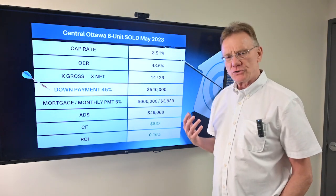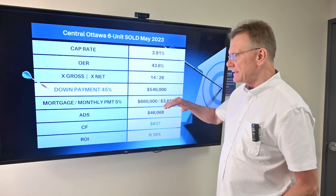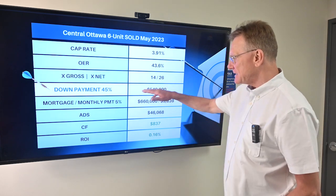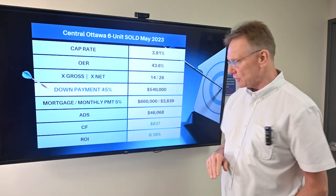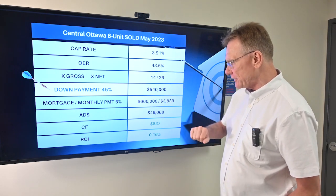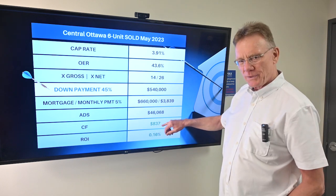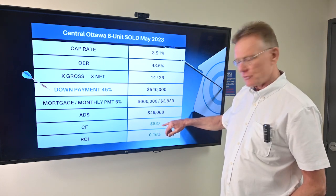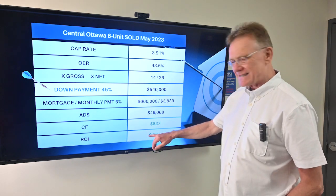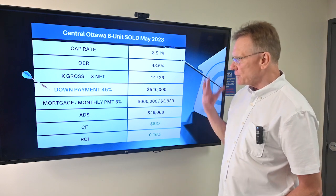So what would it take in order to have this property cash flow positive? It takes a down payment of 45%, and that's $540,000 as your down payment. For the privilege of submitting $540,000, you now have a positive cash flow — razor thin — of $837. And that gives you a razor-thin ROI of 0.16%. So that's the way that one shook out.